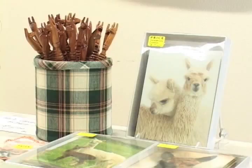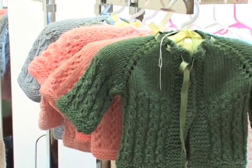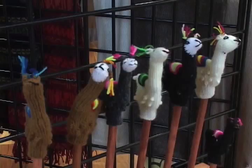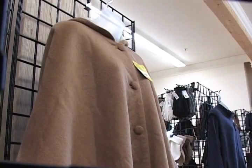We liked the product end of it so well that we decided to go into the clothing line first — clothing, gifts, bears, sweaters, and coats. There's something here for everyone. It's just fun.